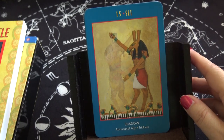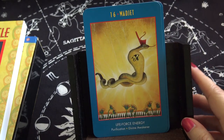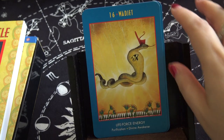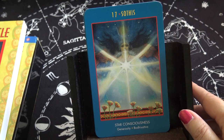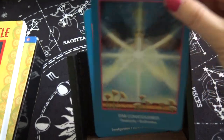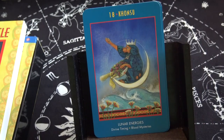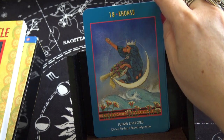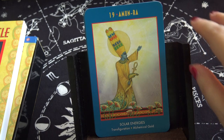Fifteen: Set, shadow. Sixteen: Wadjet, life force energy. Seventeen: Sothis, star consciousness — wow, that's like the star card, look at that. Eighteen: Khonsu, lunar energies — equivalent to the moon. Nineteen: Amun-Ra, solar energies — the sun. Nice.